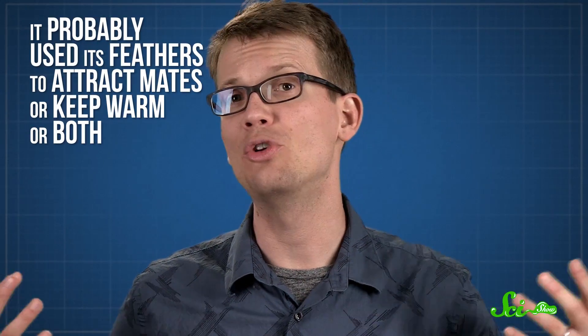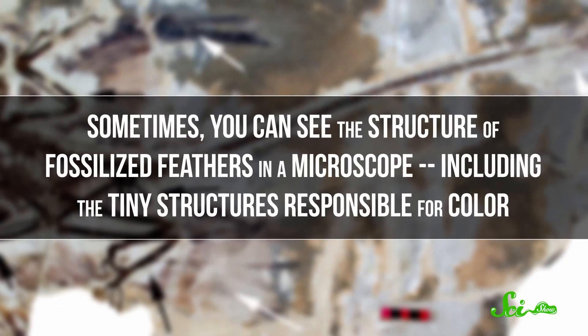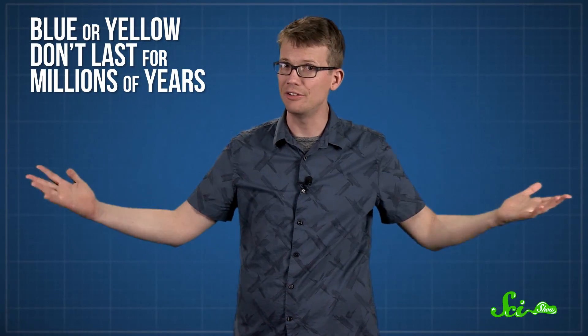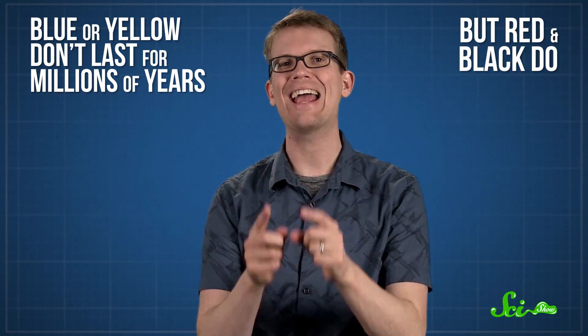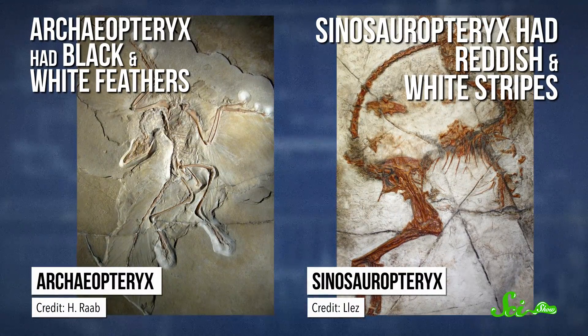Instead, it probably used its feathers to attract mates or keep warm, or both. But even though we don't know exactly how Sinosauropteryx used its feathers, we actually do know what color they were. Sometimes you can see the structure of fossilized feathers under a microscope, including the tiny structures responsible for color. Colors like blue or yellow don't last for millions of years, as far as we know. But red and black do, because the cellular structures that hold red and black pigments have distinctive shapes, and in really good fossils, those shapes can be preserved. Using electron microscopes, scientists can tell that Archaeopteryx had black and white feathers, and that Sinosauropteryx had reddish and white stripes.